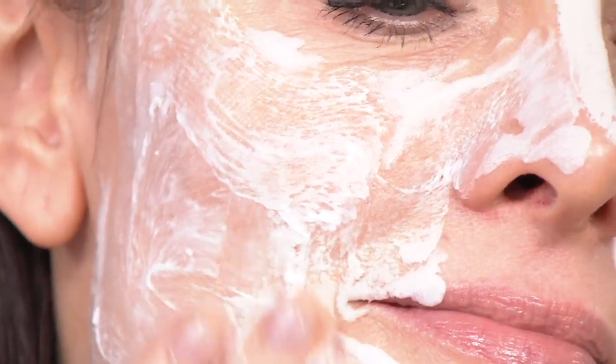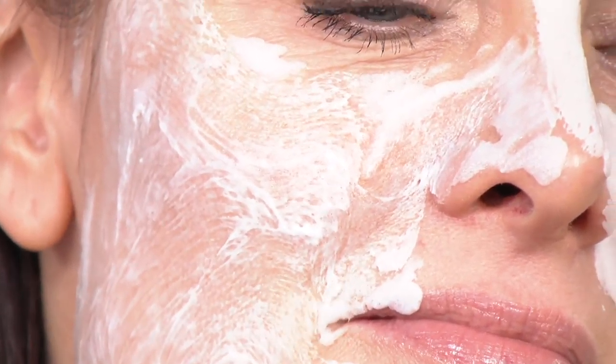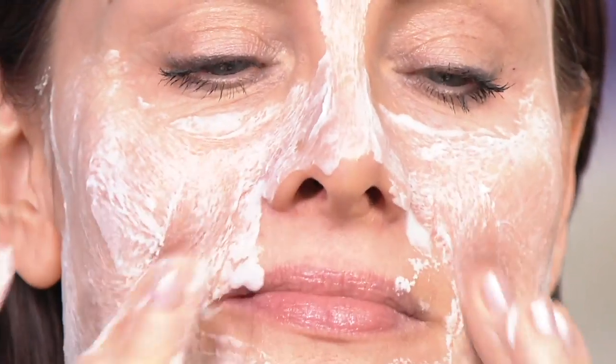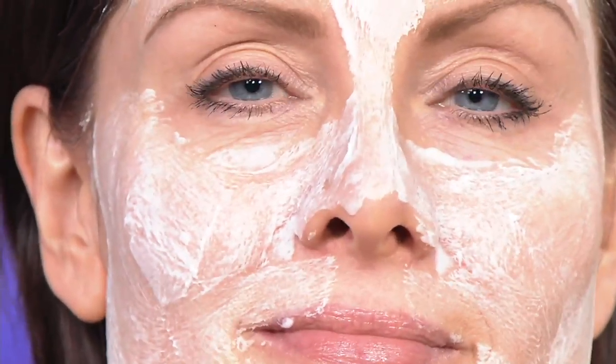It's infused with hyaluronic acid, and that oxygenating treatment is going to help penetrate the hyaluronic acid deeper into your skin. If you have dry skin or dull skin and need a quick pick-me-up on your entire face, look at what this mask can do for those dry fine lines and wrinkles.